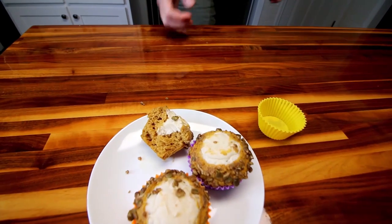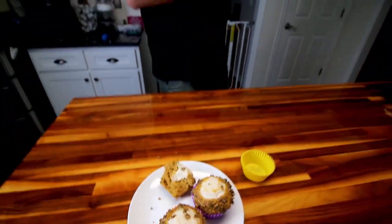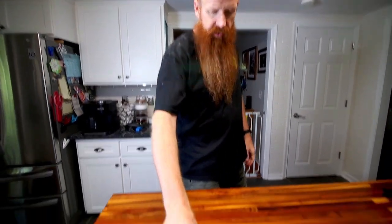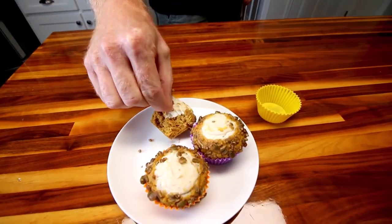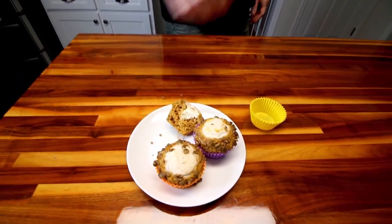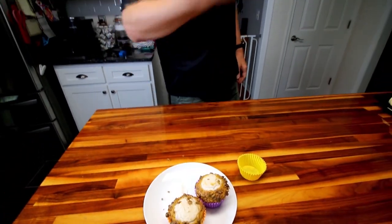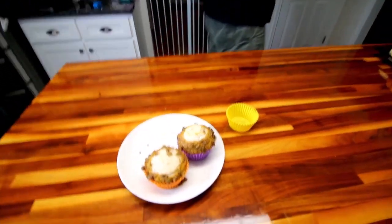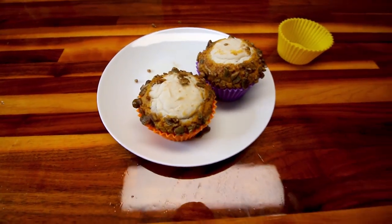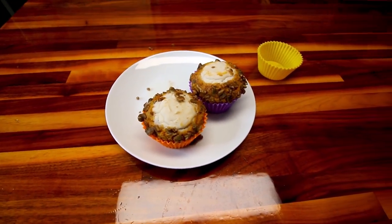You wouldn't know that was Weight Watchers. That was good. It's got the nice spice cake flavor, and then the cream cheese, and these are almost caramelized — they are caramelized. The little pumpkin seeds, pepitas, that's really good. That is really good. That cream cheese pairs really well with that pumpkin.